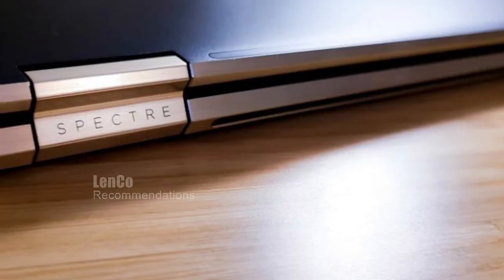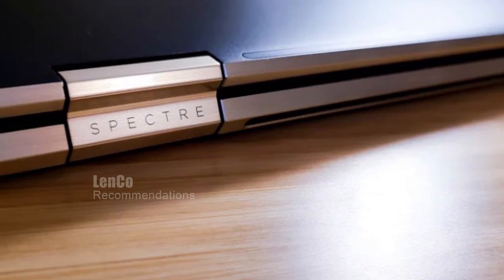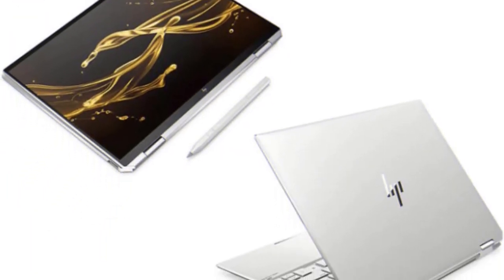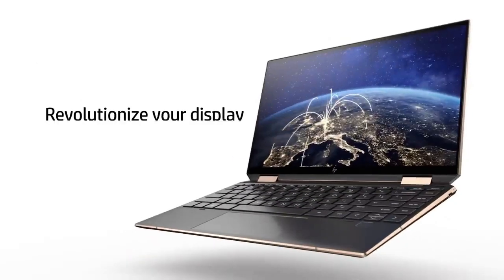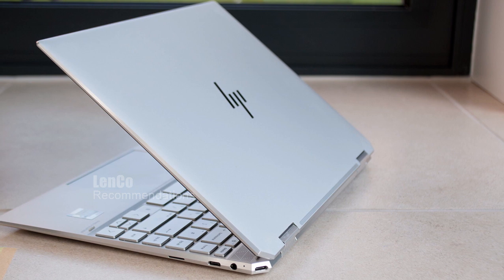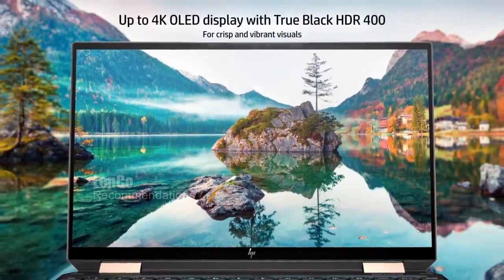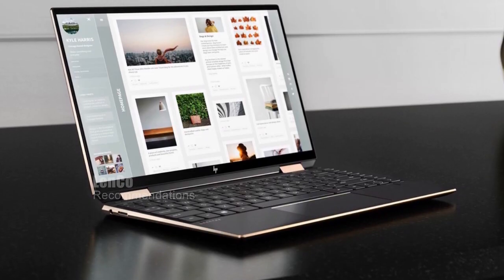The HP Spectre X360 14 features adaptive color that automatically adjusts hues, light, and ultra-vivid colors for the best viewing experience. Smart Sense adjusts to your work habits for optimal performance and includes in-bag detection. With a physical camera shutter and fingerprint reader, your privacy and security are ensured. The partnership between Bang & Olufsen and HP brings premium sound via HP Quad Speakers, HP Audio Boost, and custom tuning. With a battery life of up to 10 hours, you can stay unplugged and productive all day.